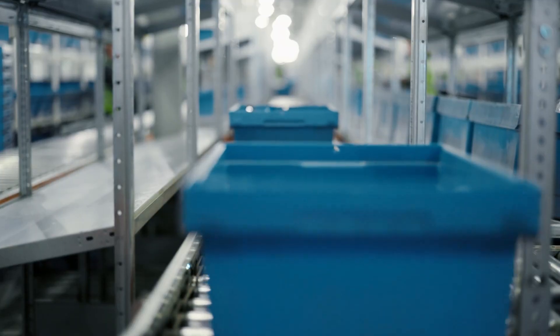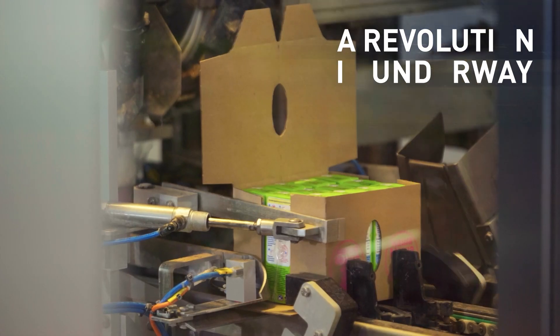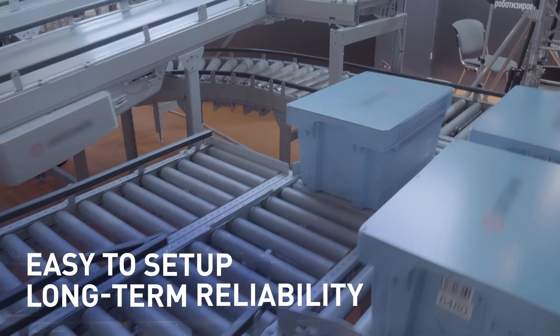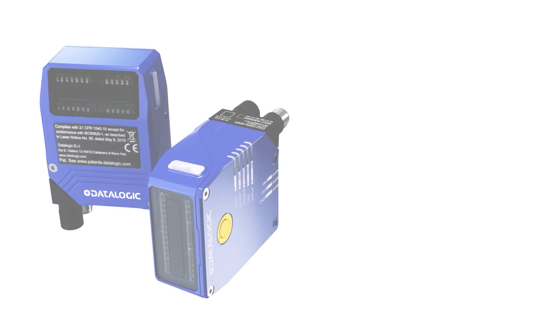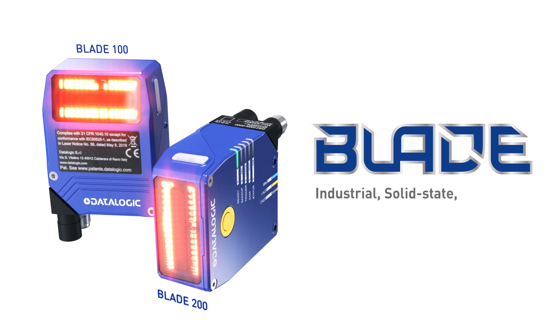In the ever-evolving world of manufacturing logistics, a revolution is underway. The need for faster, worry-free traceability demands a cutting-edge solution — one that is easy to set up and provides long-term reliability. Datalogic presents Blade, industrial solid-state 1D readers.